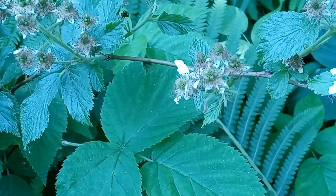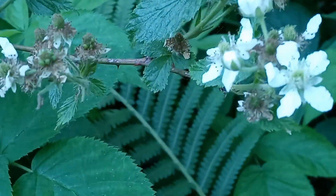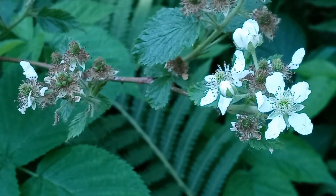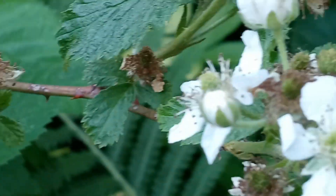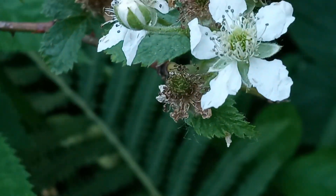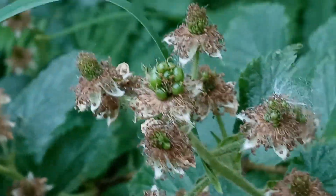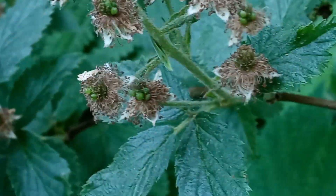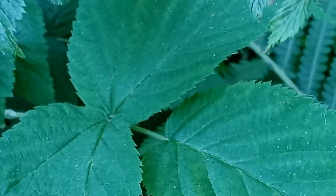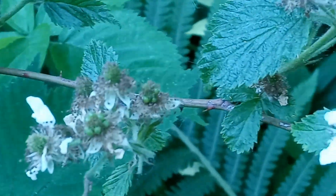Hey guys, welcome to another video. Today we are talking about the wild blackberry as an edible and medicinal plant. Here you can see we have a mix of things going on — we have some flowers that will eventually produce blackberries, we have a bud, and over here we have some fruits that are starting to ripen.